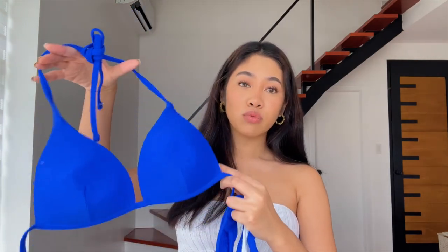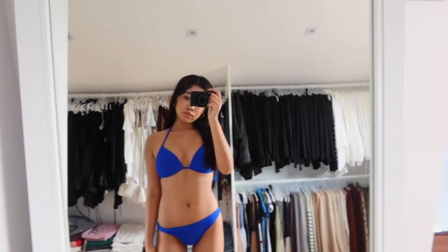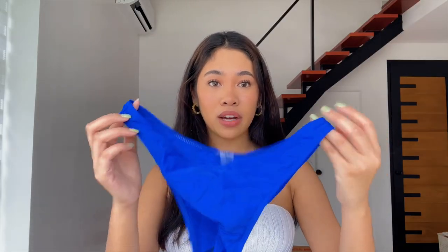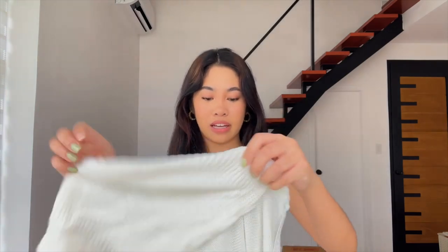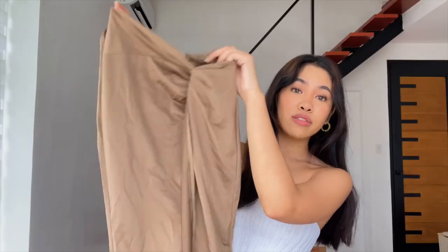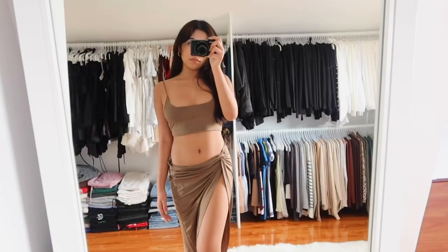I'll start with the swim stuff. I got this blue bathing suit set — I've been a fan of this royal blue color recently. It's a triangle kind of push-up top with matching bottoms. I also got this white off-the-shoulder cropped cover-up, really chill for the beach. It might be a bathing suit set or just a regular set — the top is a little teeny tiny stringy tank.